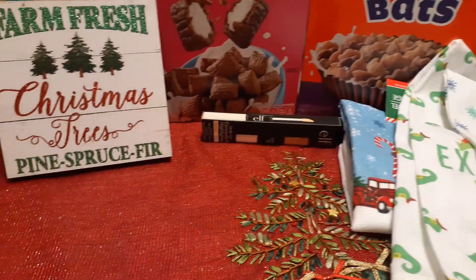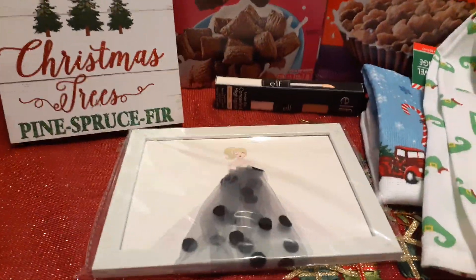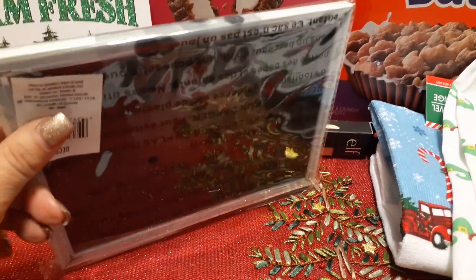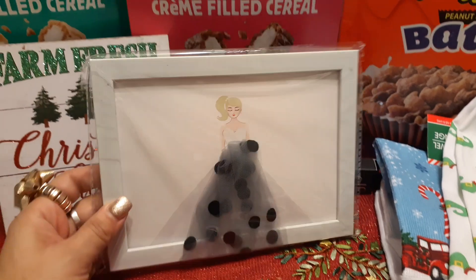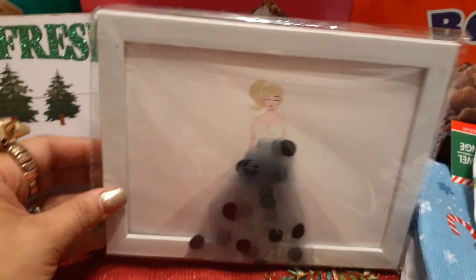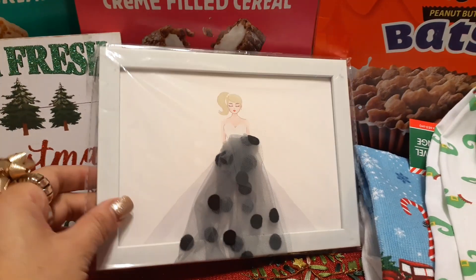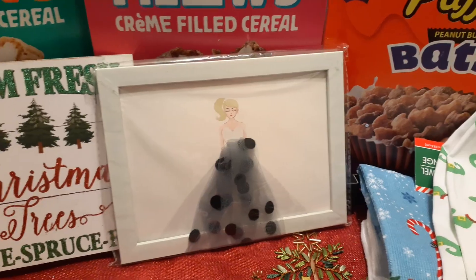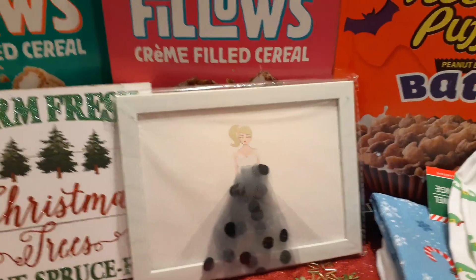Another really fun item that I ran into is this, and this makes for an awesome gift. Look how cute this is! And what's cool is the dress goes longer than the actual picture. I don't want to open it up, but I love the fact that she's got a little side blonde ponytail. And I'm digging her chiffon and black dotted gown. And again, it does go over and overlap the entire frame. That is an adorable stocking stuffer or little gift.